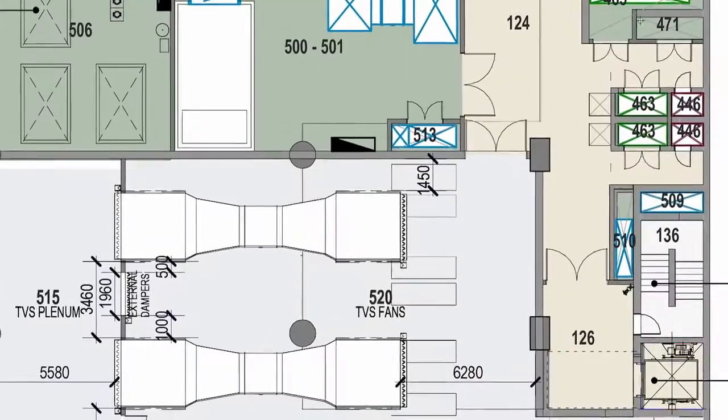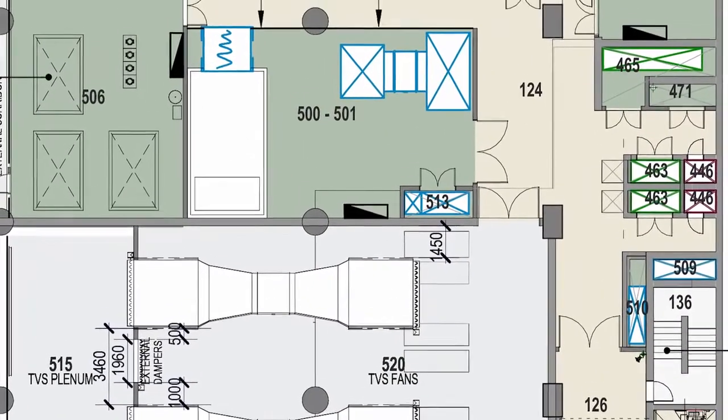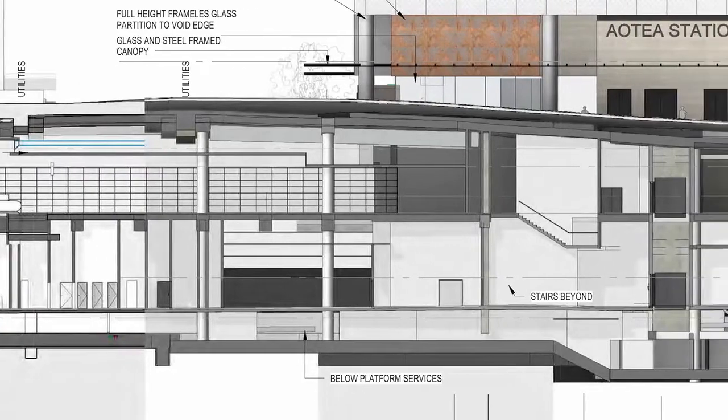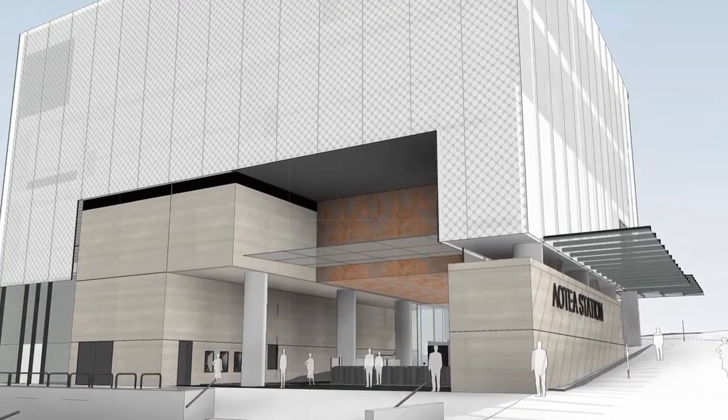The Rail Link is a transformational project for Auckland City. It will have a profoundly positive impact on many people's lives. But with complex projects comes equally complex challenges.